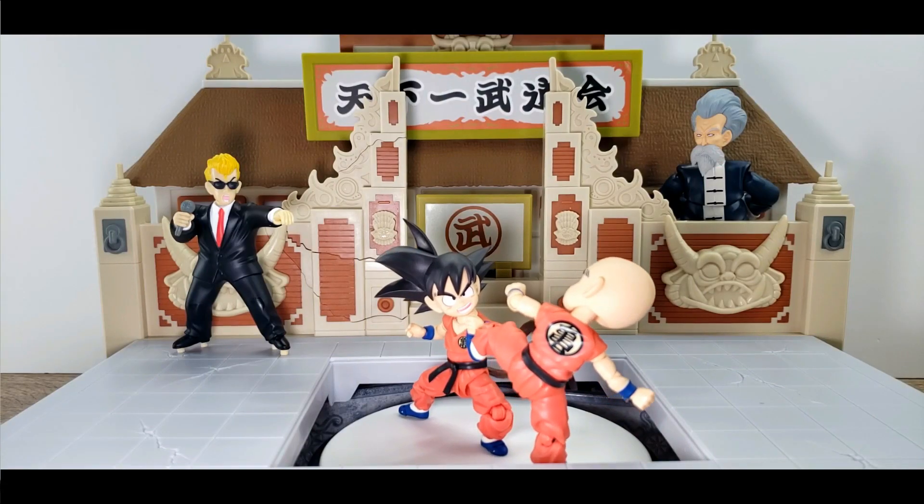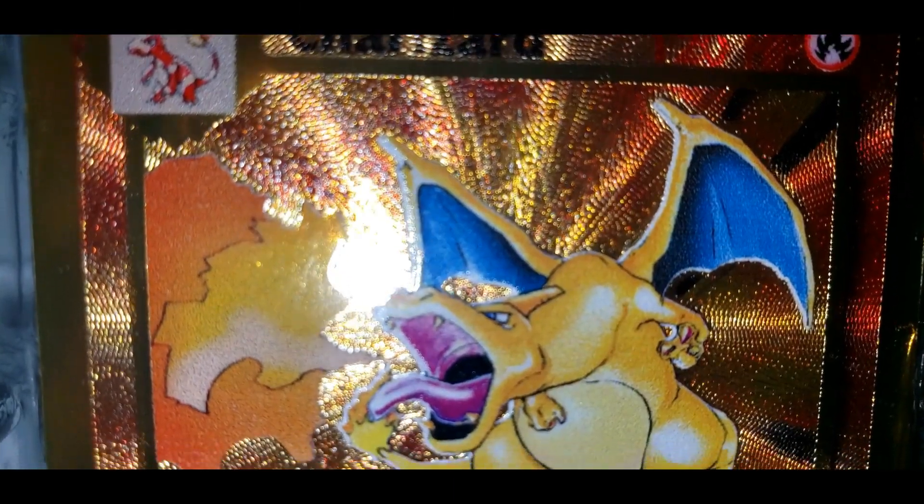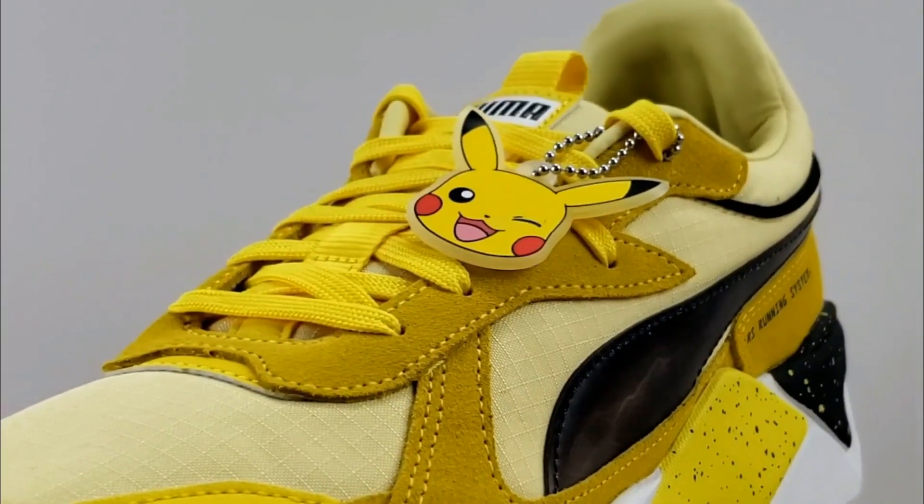Such as figures, statues, trading cards, and other limited special edition items.